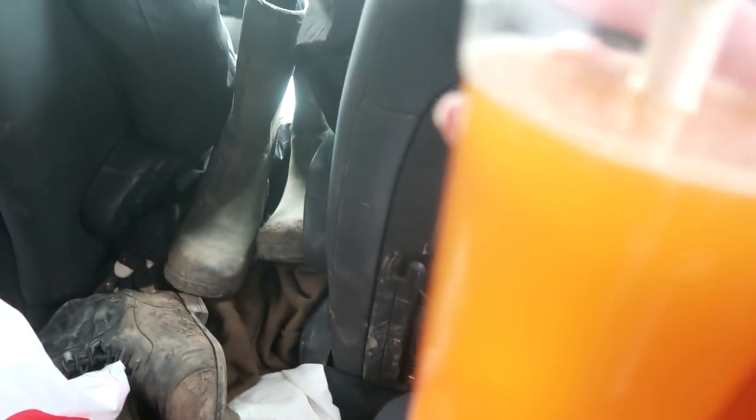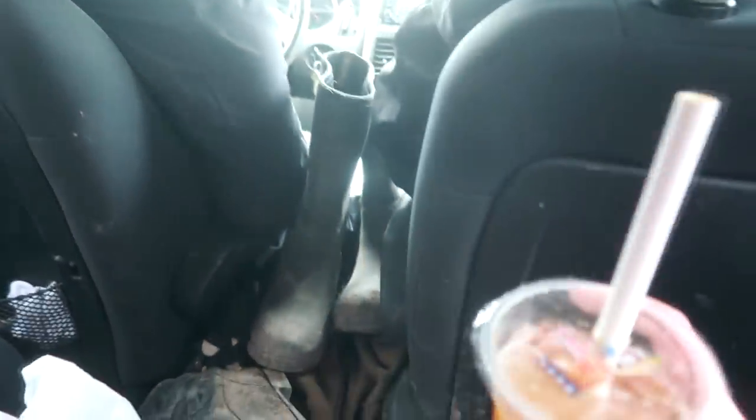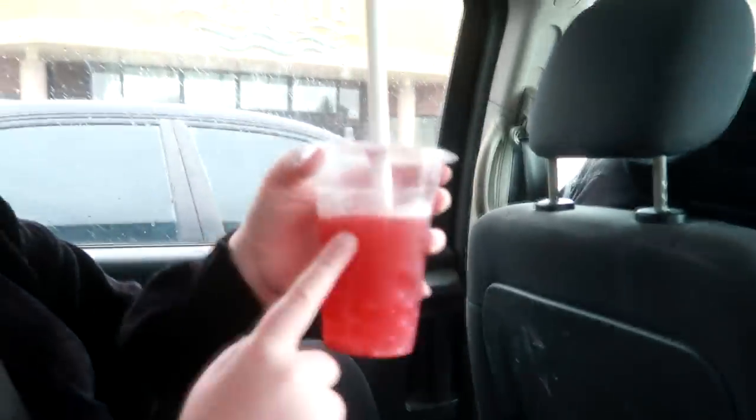This is my first time having bubble tea! I got mango with peach boba and strawberry with cherry boba. Now I like it!